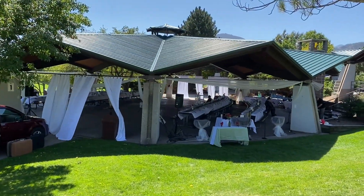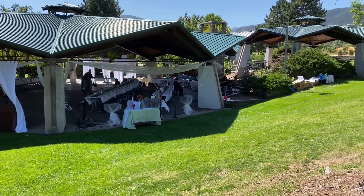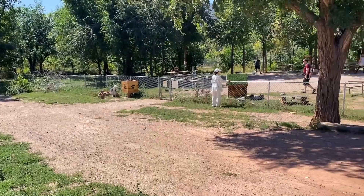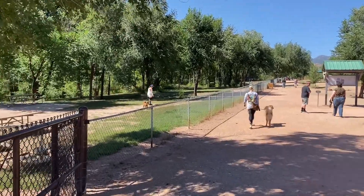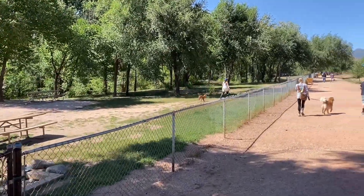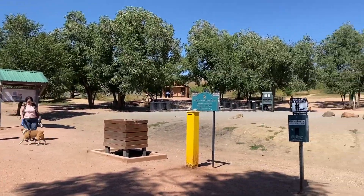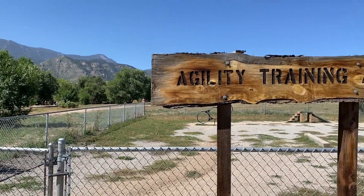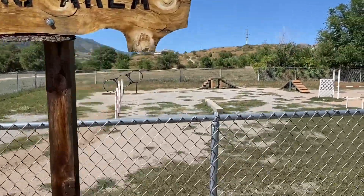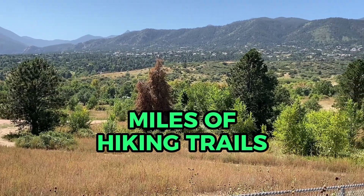Large pavilions like this one can even be rented for weddings and receptions — looks like they're gonna have a reception here today. There's a huge dog park here in Bear Creek with numerous different fenced areas, and there's even a dog agility training area, plus miles and miles of trails here in the regional park.